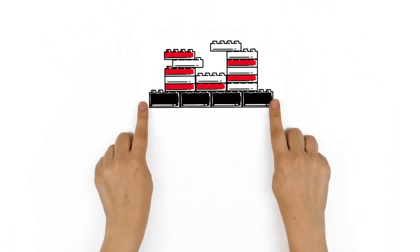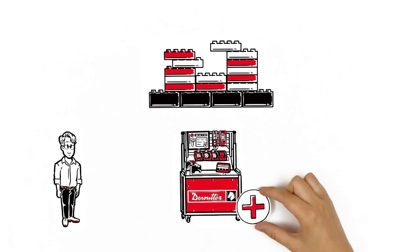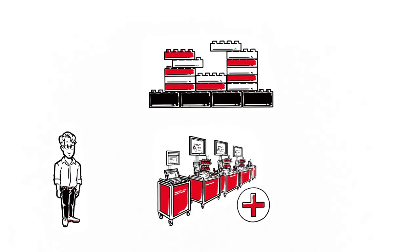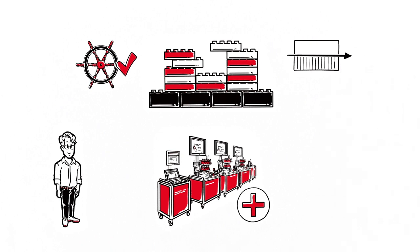Thanks to the modular concept, Karl can easily upgrade individual stations with new features. If he wants to, he can scale up to a whole production line, for example. The result is efficient line management and balanced production.